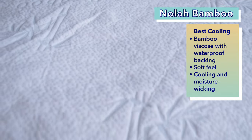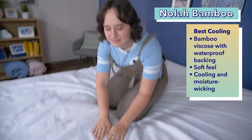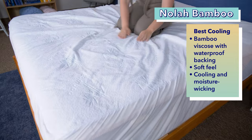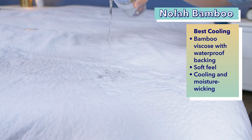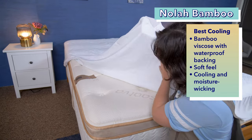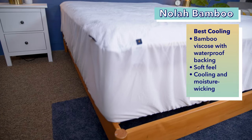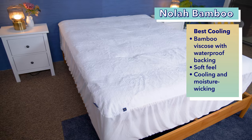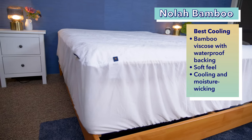Next up on our list is the best cooling mattress protector, the NOLA Bamboo Mattress Protector. Bamboo is one of our favorite materials for cooling bedding, and this mattress protector is no exception. It's made with bamboo viscose with a thermoplastic polyurethane backing, which makes the protector waterproof. You can pour water right onto this topper and your mattress will stay dry, but the bamboo provides a soft feel so you don't feel like you're lying on plastic. Bamboo is temperature regulating and moisture wicking, so it'll maintain a cool temperature and wick away moisture if you sweat at night.